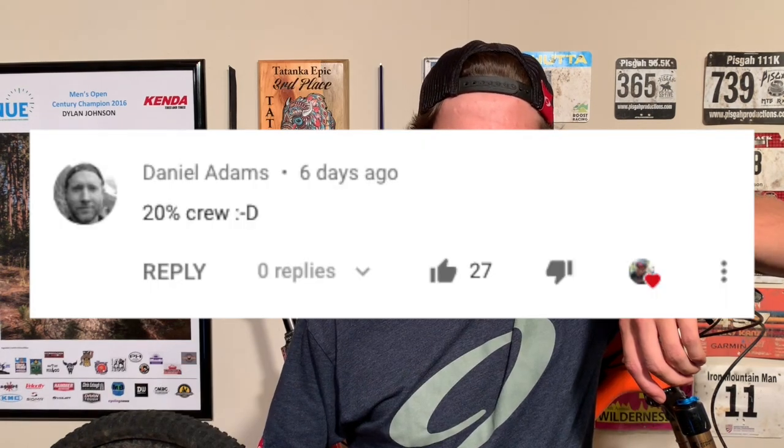Bonus tip for all you 20 percenters who actually watched the whole video: my Enduro Bro friend said that drinking beer after a ride is great for recovery, mainly because if you wake up the next day with a hangover, the only ride you're going to feel like doing is a recovery ride. Thanks for watching, and if you like this video, be sure to give it a like, share it with a friend, and subscribe. And if you want to be notified every time I put out a video, make sure you hit the notification bell as well. If you're looking for a coach, if you sign up through CTS, be sure to use my code CTSDJ to save $40 by waiving the registration fee. Details are down in the description.